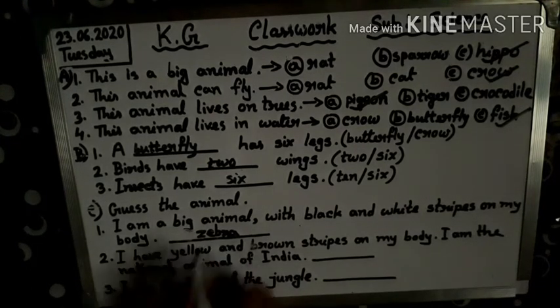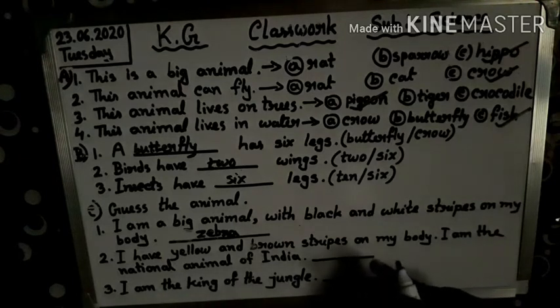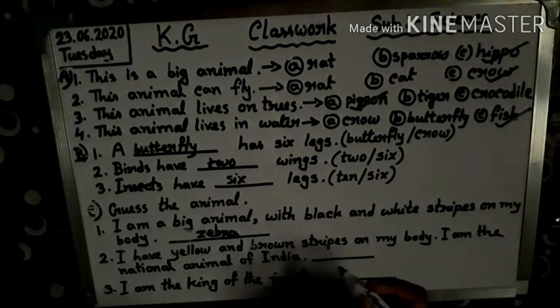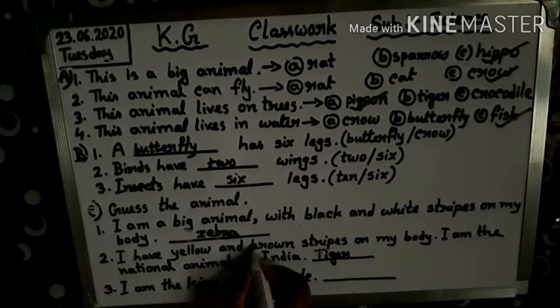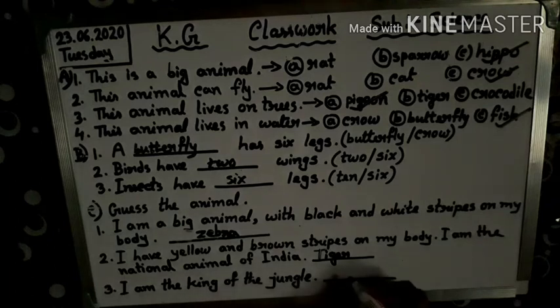Next: I have yellow and brown stripes on my body. I am the national animal of India. Which animal? Tiger. Next: I am the king of the jungle. Lion.